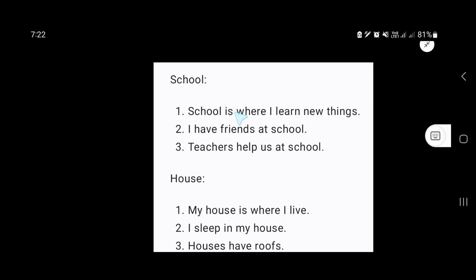In this video we will learn how to make sentences. I have taken 10 words and I will try to make English sentences using these words. Our first word is school. School is where I learn new things. I have friends at school. Teachers help us at school.